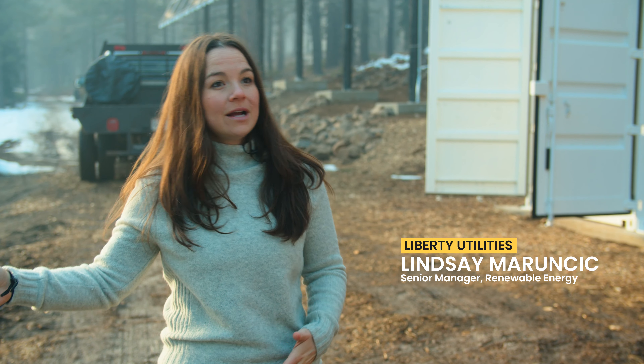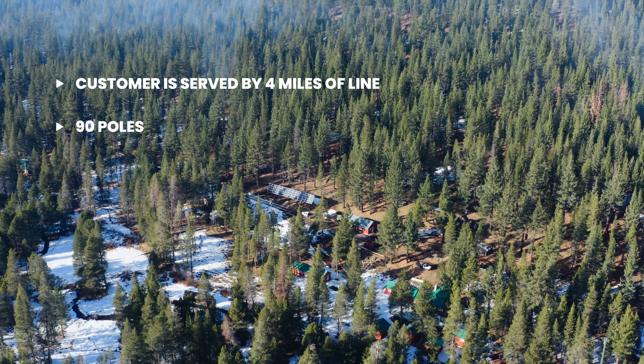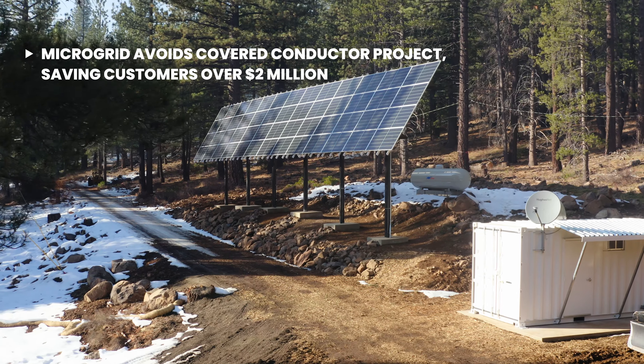At Liberty we have a lot of lines that go through remote territory and serve a small load. We were looking for cost-effective solutions that would provide resiliency to our customers, and we came up with the microgrid solution.